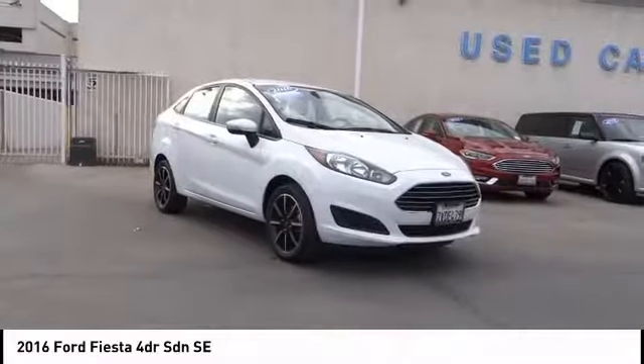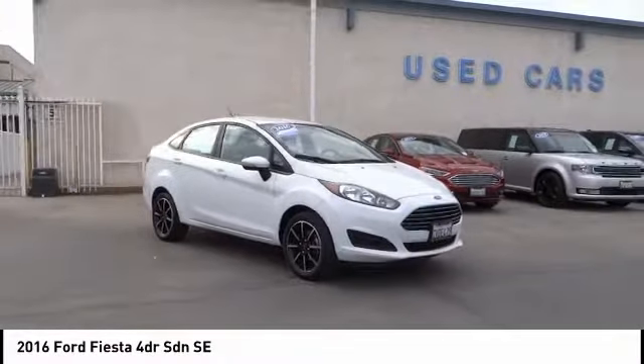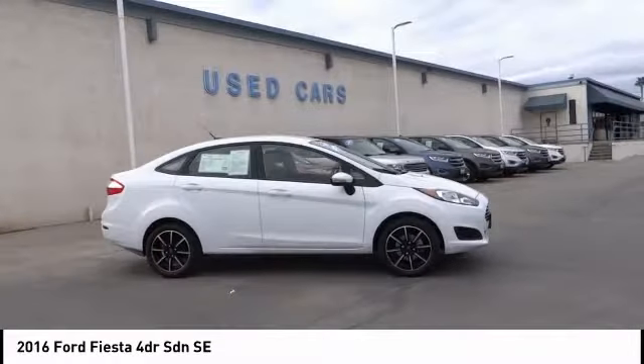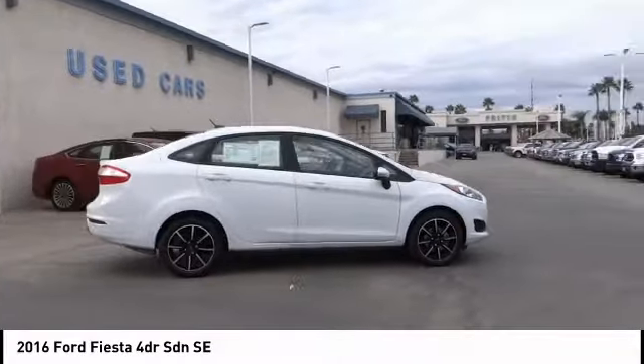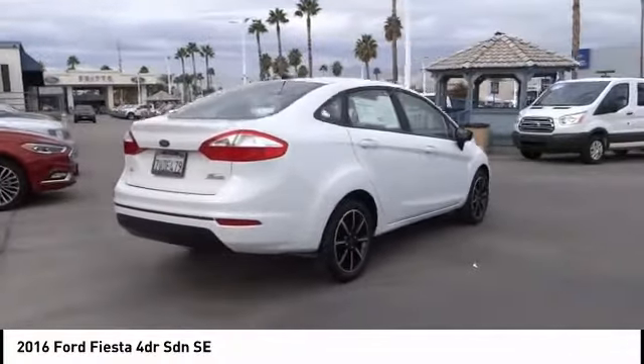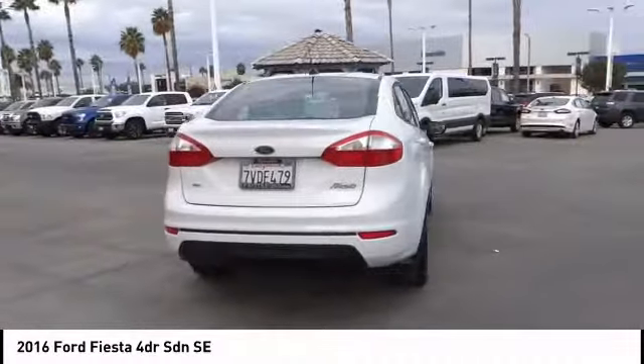Looking for the right vehicle? Check out the 2016 Fiesta. Ford will be offering a wide range of options and accessories on the Fiesta in a play to make the Fiesta highly customizable to fit the preferences of its drivers, and is priced below $15,000.